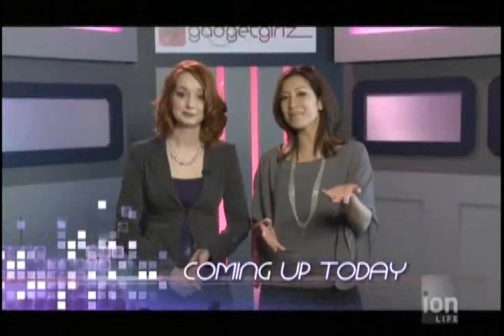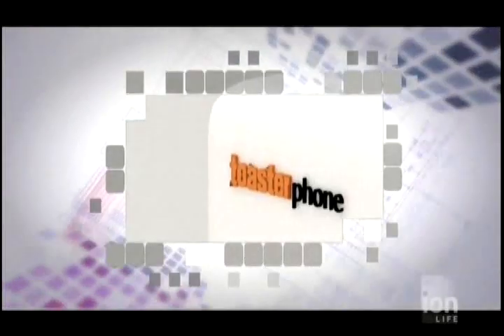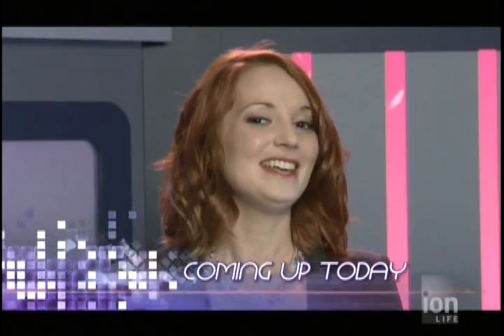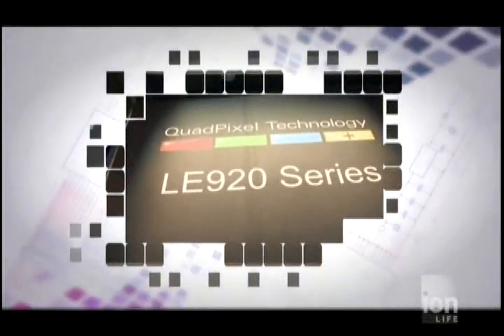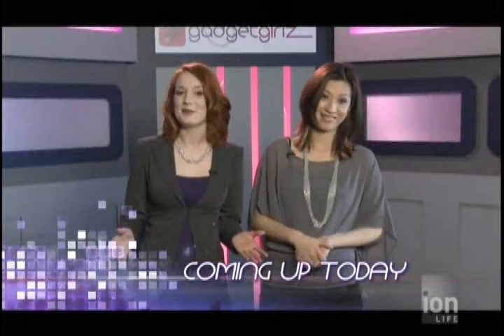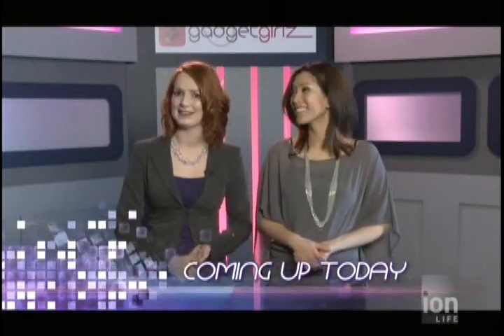And for all you domestic divas out there — and dudes — this week we're going to show you some curious kitchen gadgets that will hopefully make your life a whole lot easier. This week Ethel is showing us Sharp's quad pixel technology and it's upgrading how you see colour on your TV. And finally, we're going to show you the history of some must-have hair gadgets. We've got another awesome show, so let's get this rolling and take a look at our green gadget.